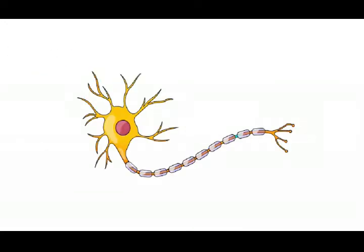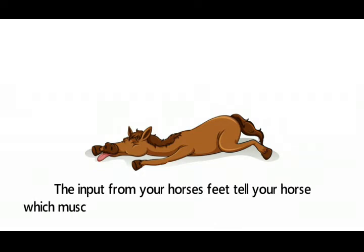Nerves transmit data from the environment via the body to the brain and spinal column, where decisions are processed and then sent to the rest of the body. This system of data transfer is very complex. The input from your horse's feet tells your horse which muscles to contract and which ones to relax.